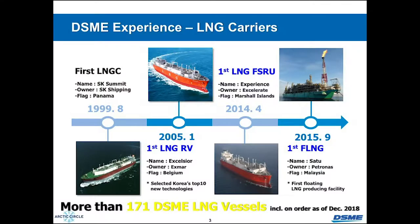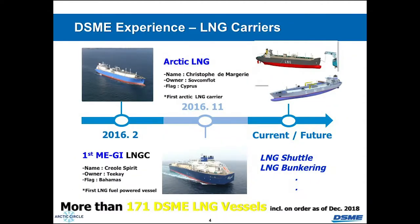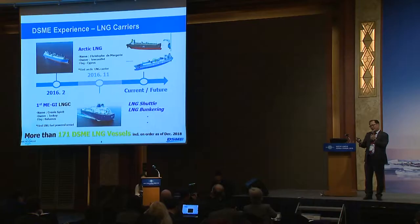What technology do we have in our LNG carriers? We started LNG carrier business in the 1990s. After that, we first delivered an LNG RV — the gas station vessel. In 2014, we delivered the world's first LNG FSRU. In 2015, we delivered FLNG to Malaysia Petronas. In 2016, we delivered the world's first two-stroke engine LNG carrier. By end of 2016, the first Arctic LNG carrier sailed away from our shipyard — never before had this kind of vessel been built.